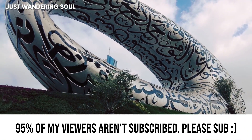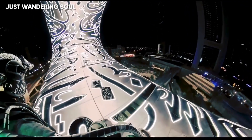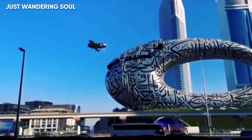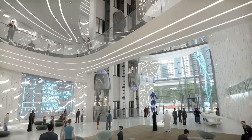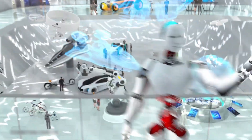The Museum of the Future is an exhibition space for innovative and futuristic ideologies, services, and products. Located in the Financial District of Dubai, this masterpiece is sure to get some big money flowing into the already top-notch city. Founded by the Dubai Future Foundation, the goal of this museum is to promote technological development and innovation, especially in the fields of robotics and artificial intelligence.